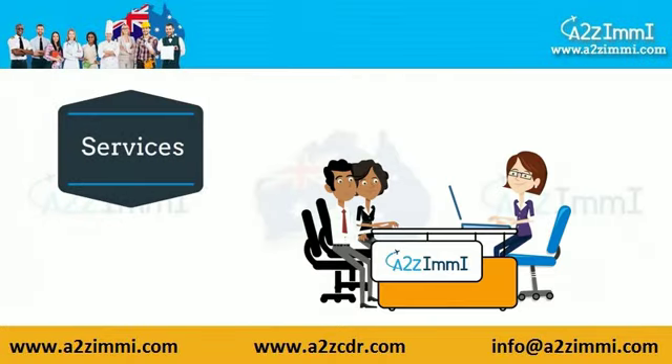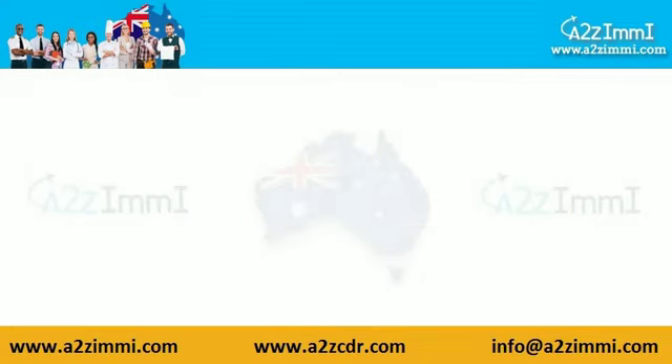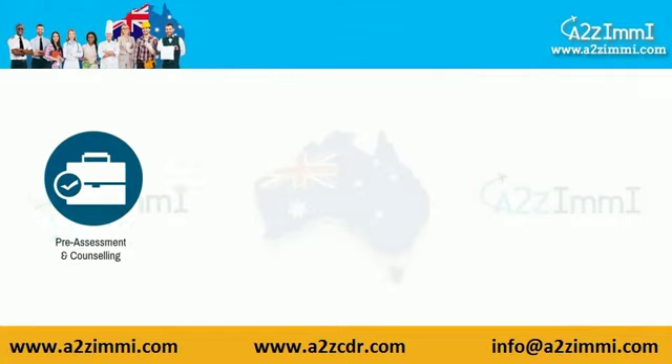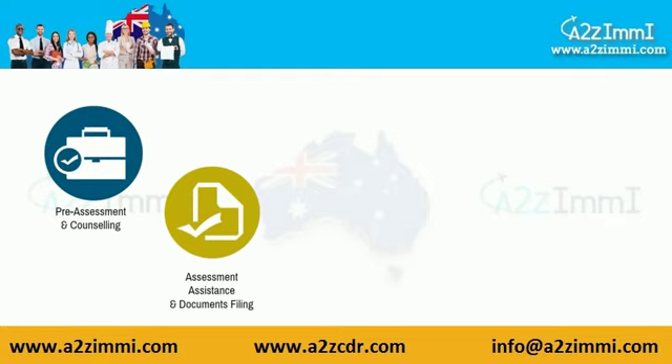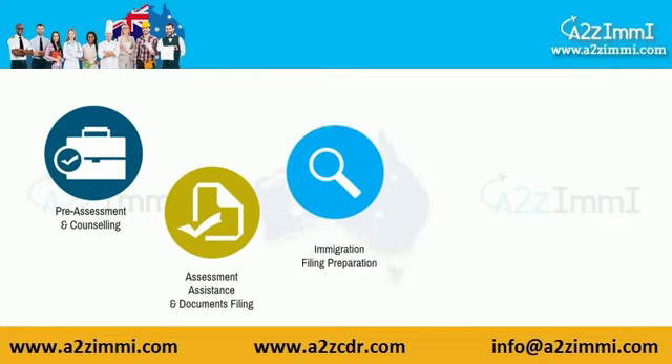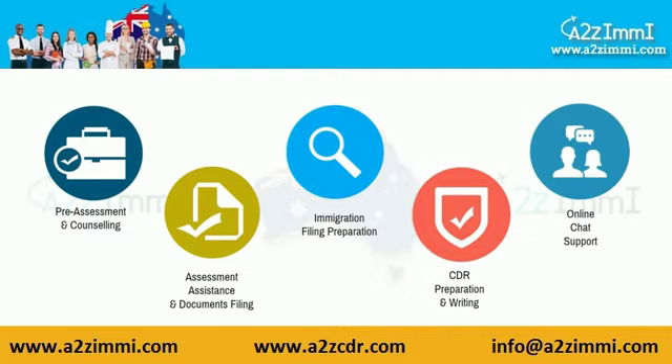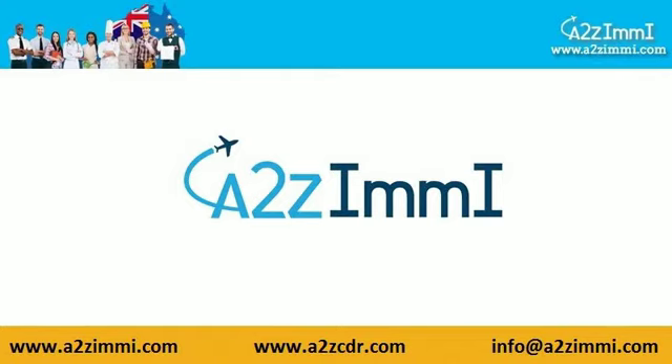A2ZME.com is a one-stop immigration gateway to all your skilled migration needs. At A2Z Immigration Services, we can assist you in pre-assessment and counseling, assessment assistance and documents filing, immigration filing preparation, CDR preparation and writing, and online chat support. A2Z Immigration Services is one of the best choices for all your immigration needs, assisting clients to discover the best possible pathway for settlement in Australia through general skilled migration programs.